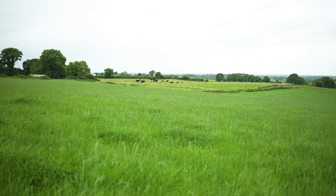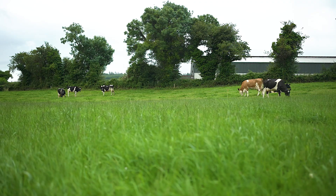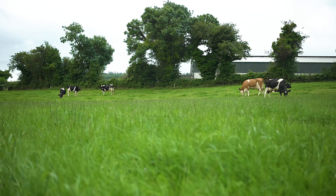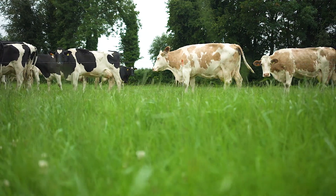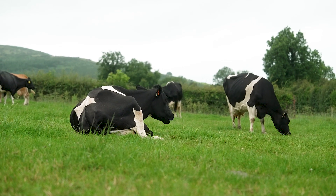To keep the system working efficiently, we try and graze covers of around 1200 and we find cows are able to get enough grass in that allocation, and they're not going into heavy covers where they're staying there too long.